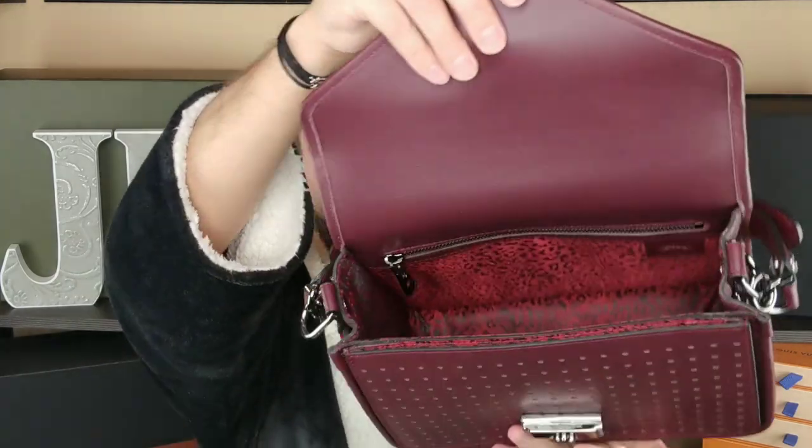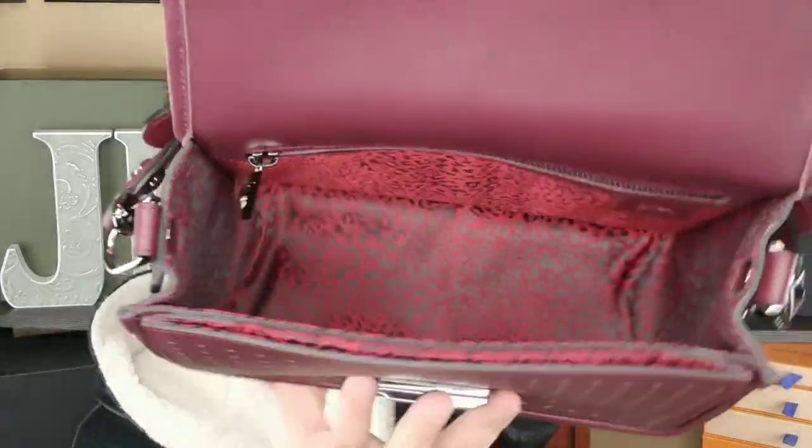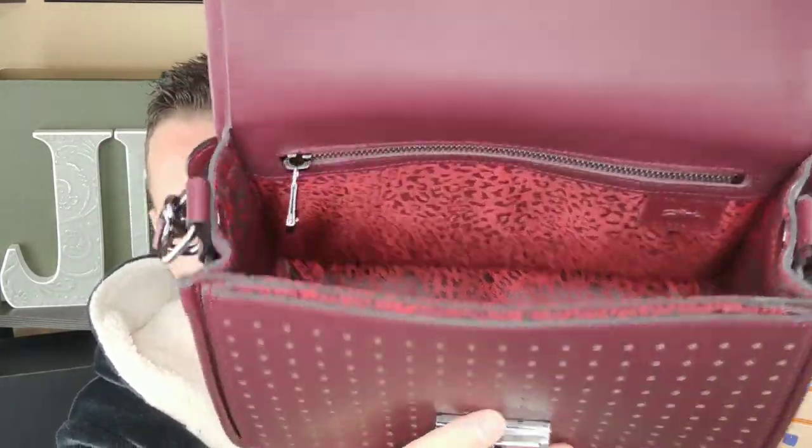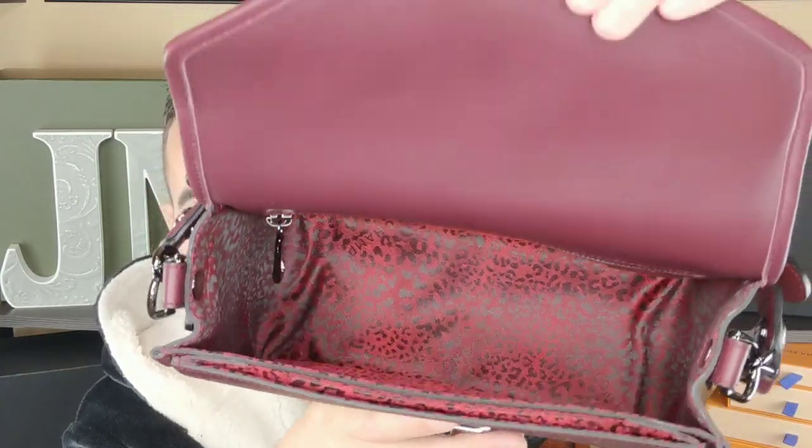And then the inside — this is the old style interior, which is not my favorite. I actually don't like it at all. I don't like this whole leopard print on the inside, but that's just what they did, so whatever. I don't really care — it's on the inside and nobody else sees it, so it's fine.